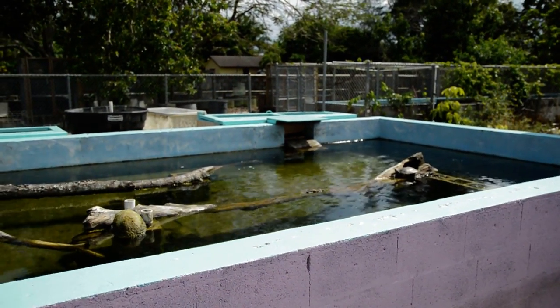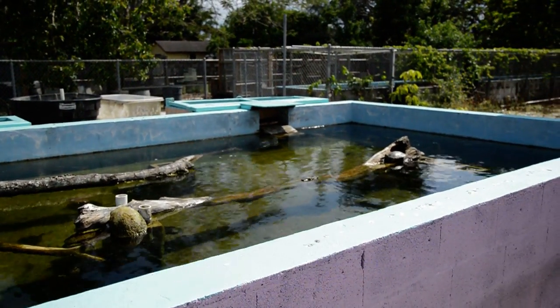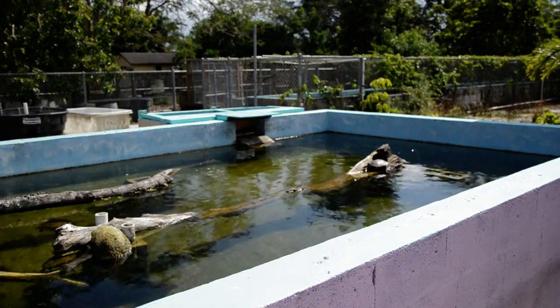Hey guys, this is Earl with Lone Star Reptiles. We're over here at Tom Crutchfield's place, just doing a little video on the turtle pond out here.